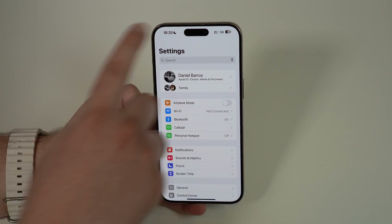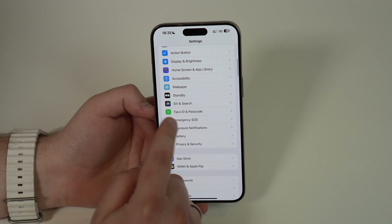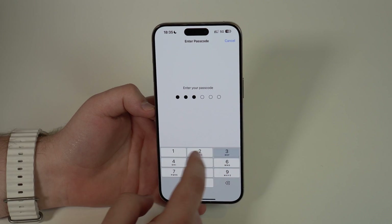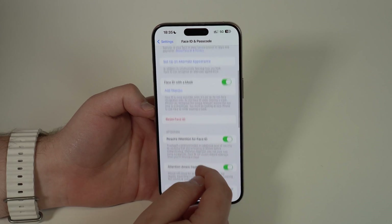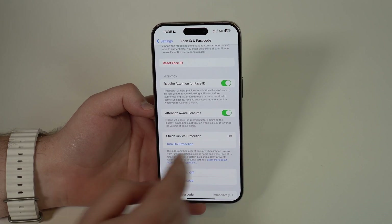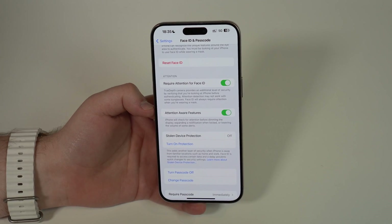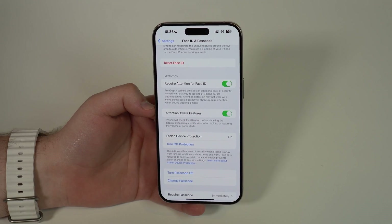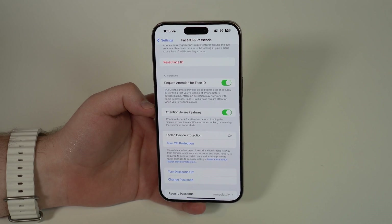To enable it, it's super simple. Come back to the first screen of Settings, scroll all the way down to Face ID and Passcode, and type in your lock screen passcode. Then scroll down a bit until you see Stolen Device Protection — that new feature will be turned off if you haven't enabled it. Just tap on Turn On Protection and it's on, just like that.